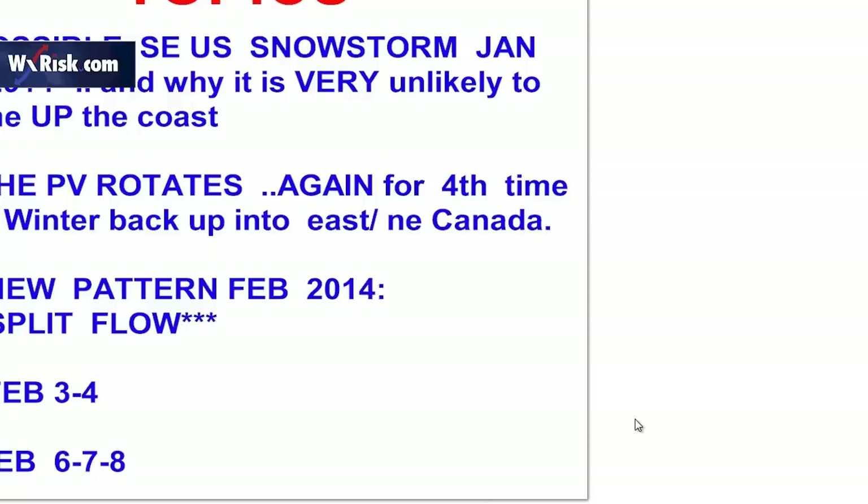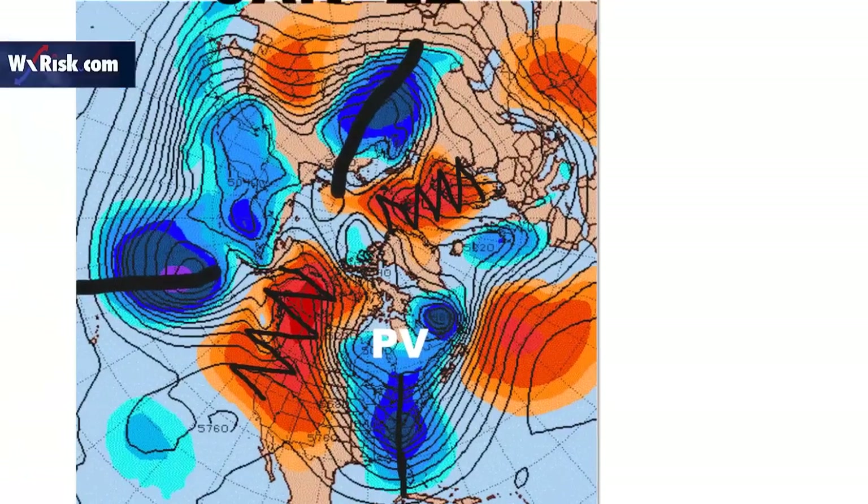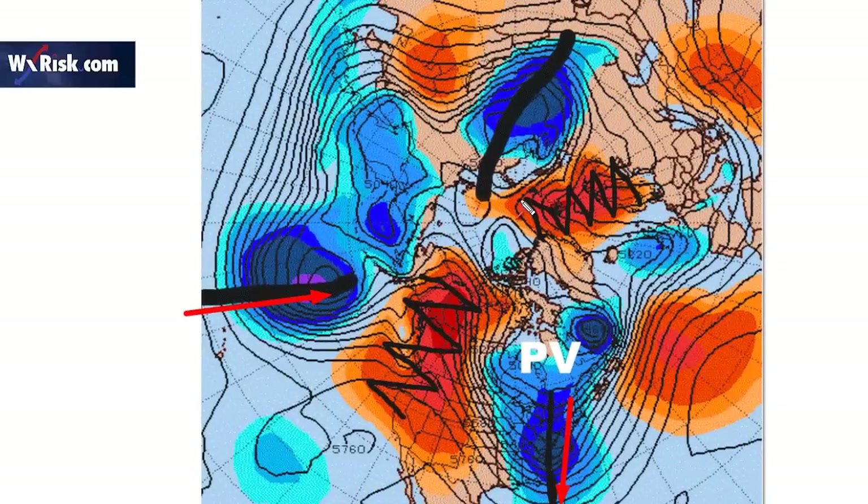And two possible significant winter storm events for much of the country: February 4th, 5th and 6th, 7th and 8th. This is the pattern for January 22nd — this was the trough which caused the east coast snowstorm on January 21st. Notice you have another big trough in the Pacific and another one here. With three troughs like that, this is referred to as a three-wave pattern.